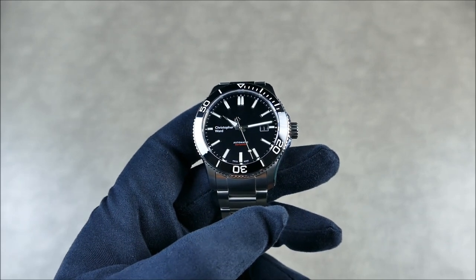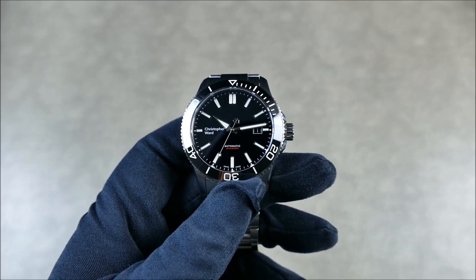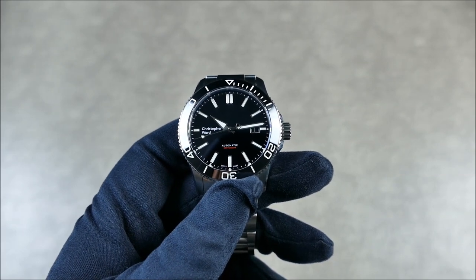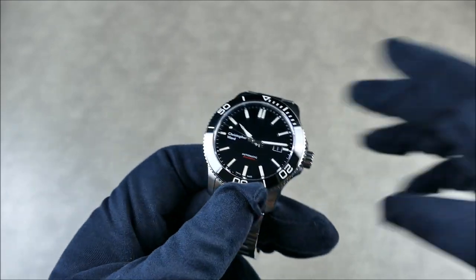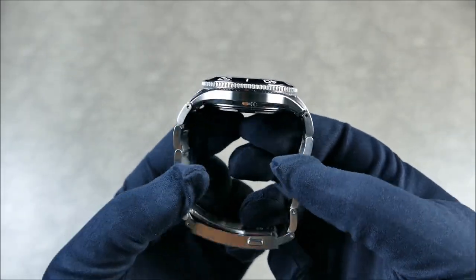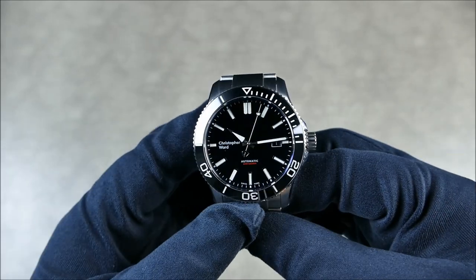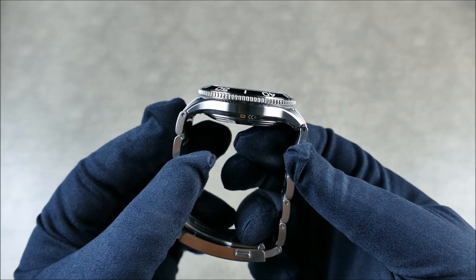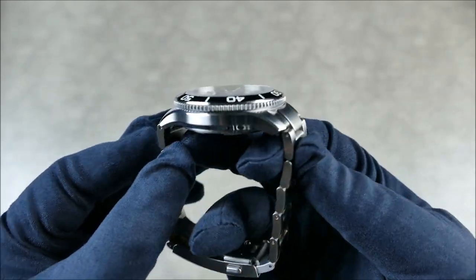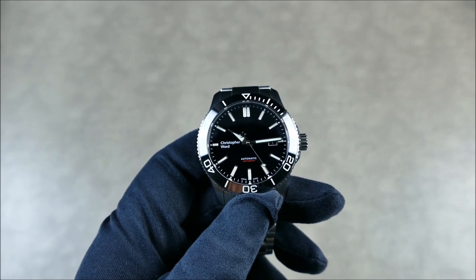I measured these with my own personal caliper because the press release didn't have advertised specs, so they might differ slightly from what you see on the website. It has a 42-millimeter diameter and a 13.5-millimeter height, though it wears extremely well because of the beautifully contoured and fully beveled case. The lug-to-lug is much shorter at just over 49 millimeters — I got 49.3 — so this is going to wear like an absolute dream even with the T-style end link.